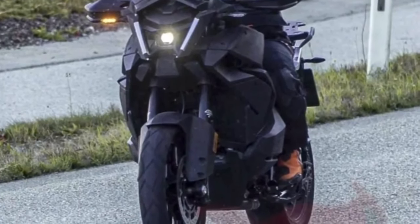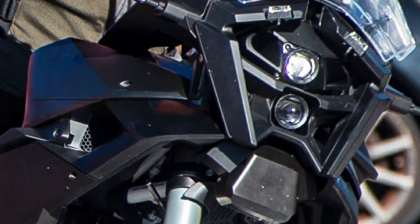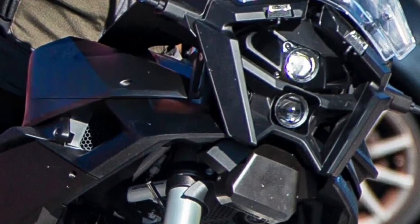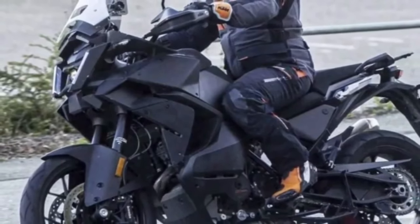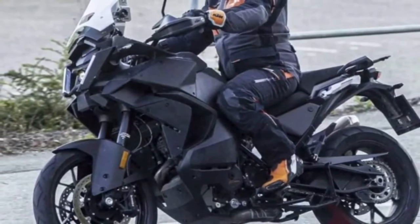The price of the KTM 1290 Super Adventure S 2024 is expected to be $22,514. KTM will be launching this new super and stylish motorcycle model, and it will be available in attractive orange-black and gray-black colors, among others.